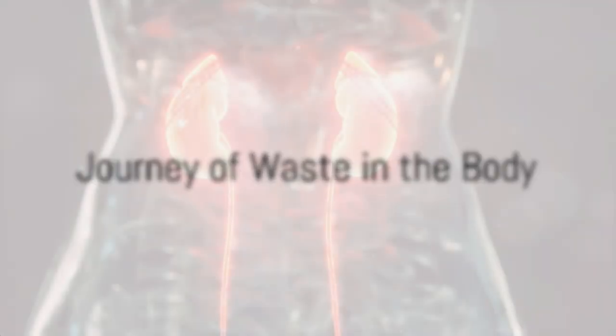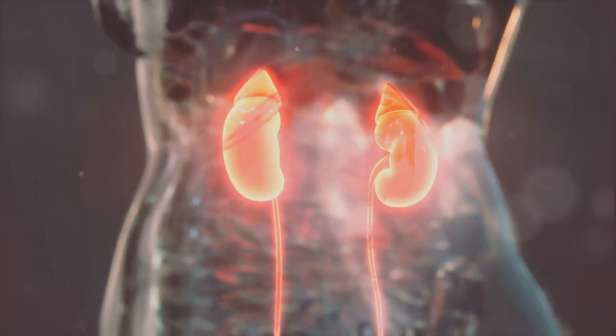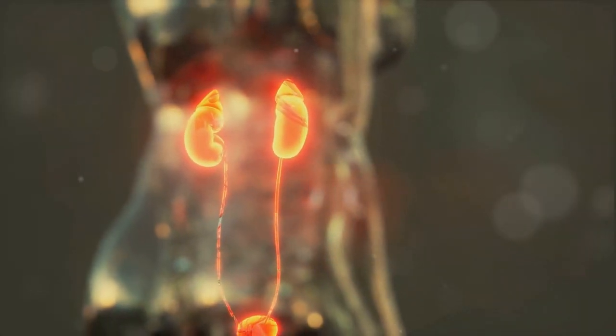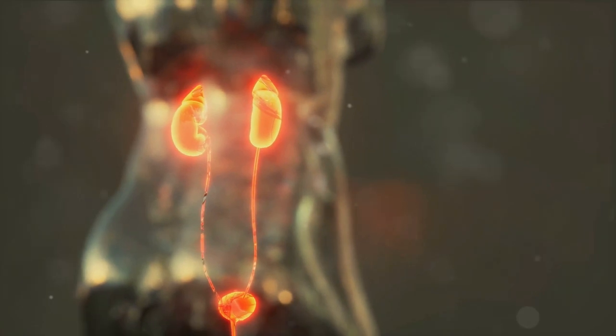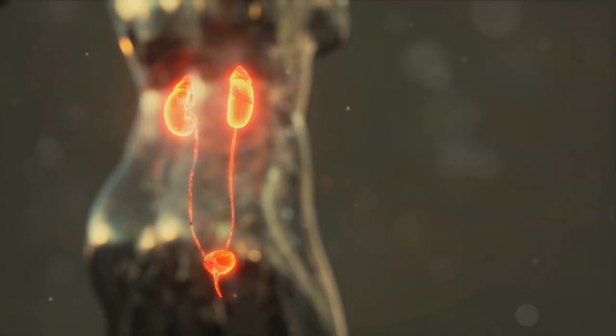Let's embark on an incredible journey following waste as it travels through our body. Every moment, our blood is on a mission, carrying waste to a pair of superheroes — the kidneys. Like diligent detectives, the kidneys sift through the blood, filtering out waste and forming urine.